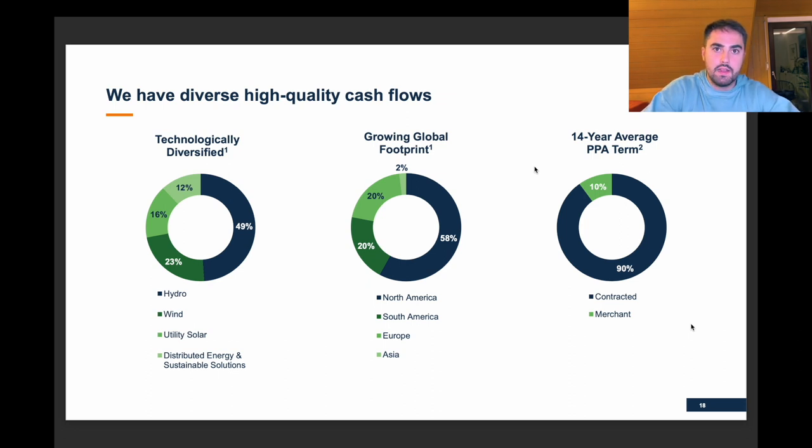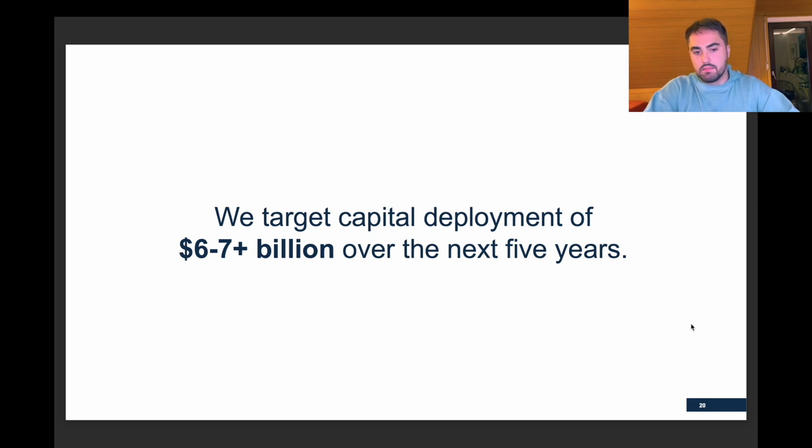They target $6 to $7 billion over the next five years as capital deployment, and I love that because the more capital they deploy smartly, the more money they make. If you buy a solar park worth $6 billion and that gives you $600 million return, that's nice — but if you buy one for $12 billion and it gives you $1.2 billion return, that's nicer. I love that they deploy so much capital, and I'd love to see them deploy even more if that capital is deployed smart.